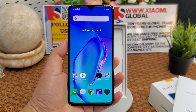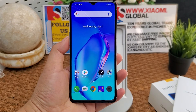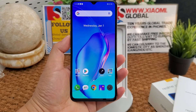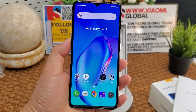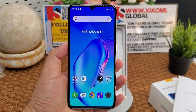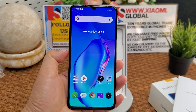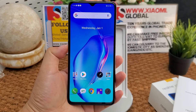Storage options include 256GB, or 8GB RAM with 256GB storage, or 8GB RAM with 128GB storage, or 6GB RAM with 64GB storage. The front camera is 16 megapixel, f/2.0.